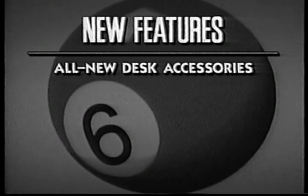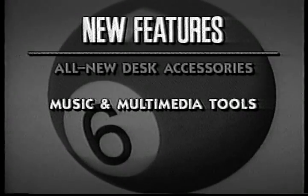There's a collection of all new desk accessories, including a calculator and file finder. Even the control panel has been revamped. System six also has new music and media tools, including a program that turns the 2GS into a digital synthesizer and sequencer, plus improved system support for video disc and CD-ROM.